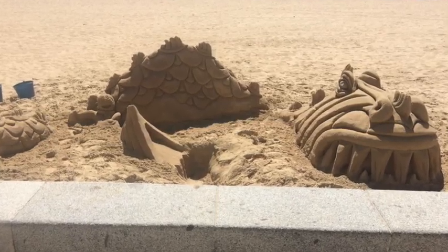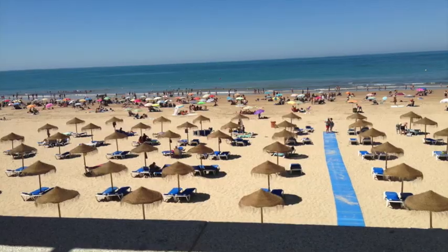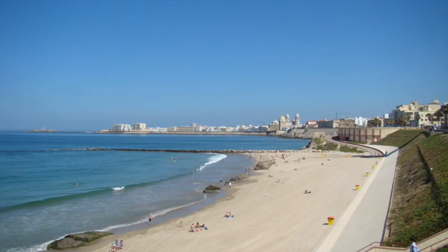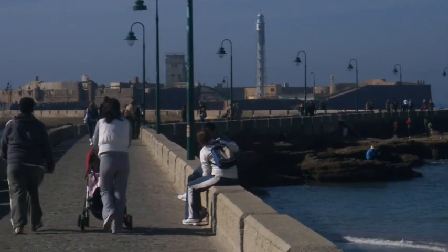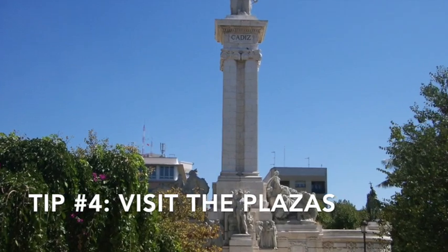I definitely recommend that you bring a towel, bring a beach chair, and enjoy some of the gorgeous beaches in Cadiz. At least spend one day or a half a day at the beach, in addition to exploring the city. La Caleta is probably the most famous — that's the one in the old downtown section. It's surrounded by two castles and there are lots of fishing boats, so it's very beautiful.